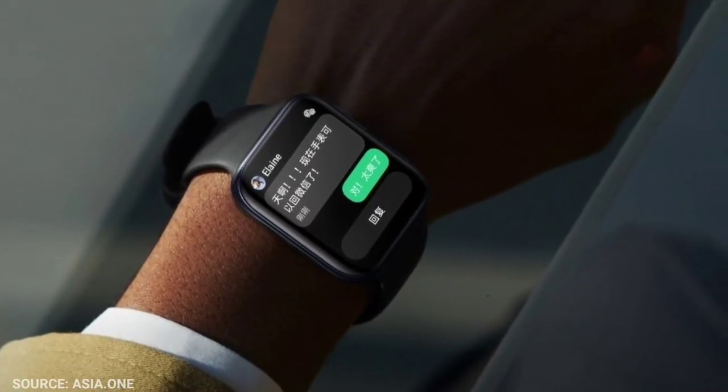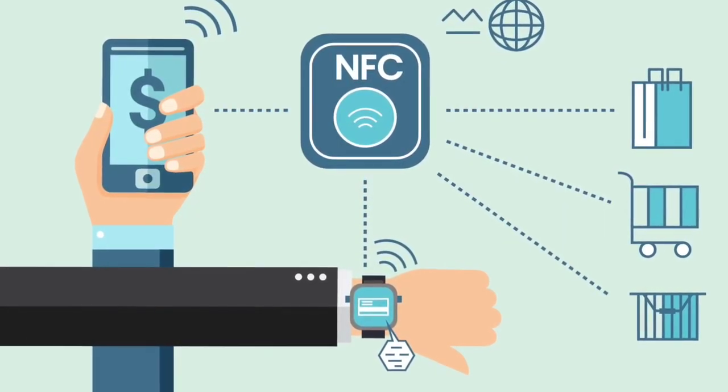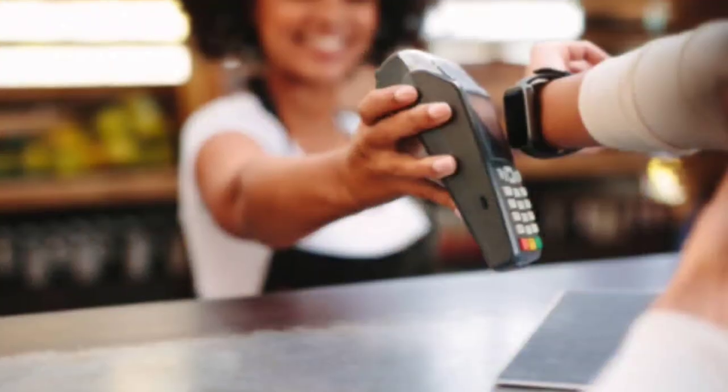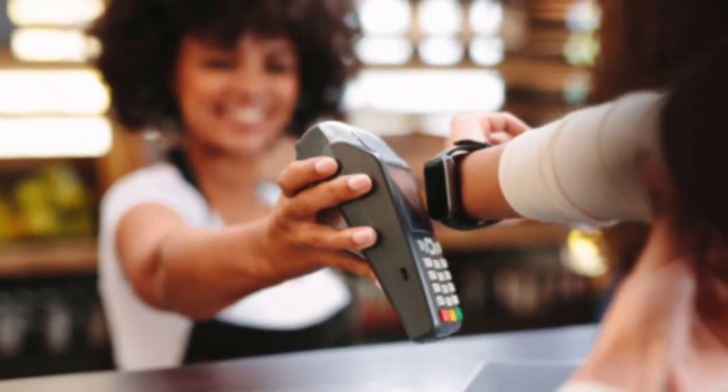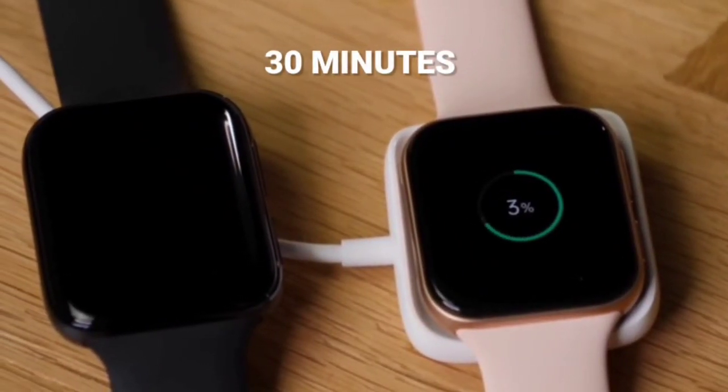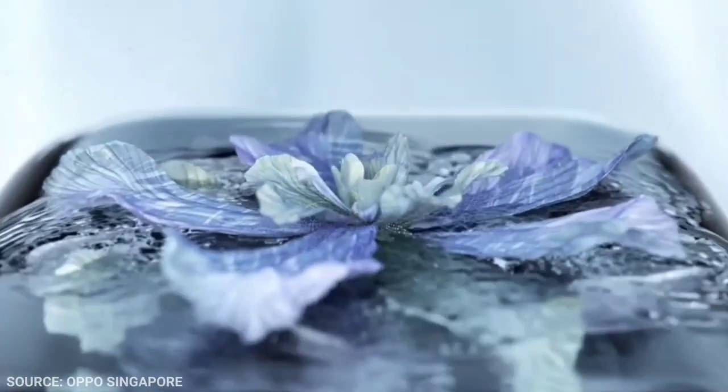It has an NFC system integrated, so forget about paying with cash, card, or even your phone — because you can pay with your watch. Don't have enough time to charge it? No problem. It charges in only 30 minutes. It has an amazing design — better than Apple. Better.